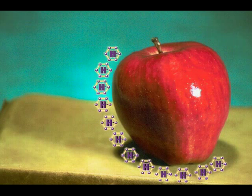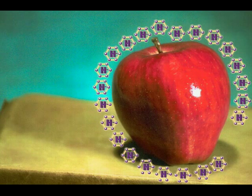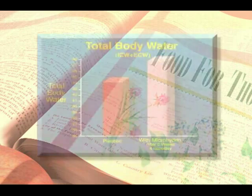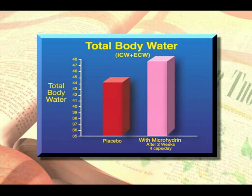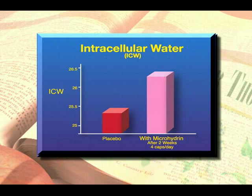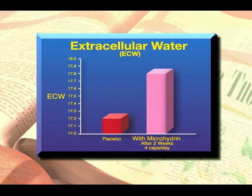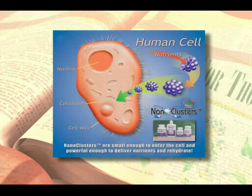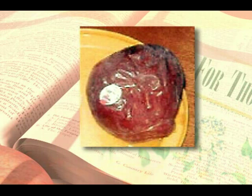Microhydrin, by releasing its negatively charged hydrogen ions, coats the apple in a protective shield of antioxidants. In addition, research has shown that microhydrin increases total body water, which means there is a greater quantity of water both inside and outside the cells. What that means is the microhydrin has slowed down dehydration, one of the greatest causes of premature aging, in apples or people.